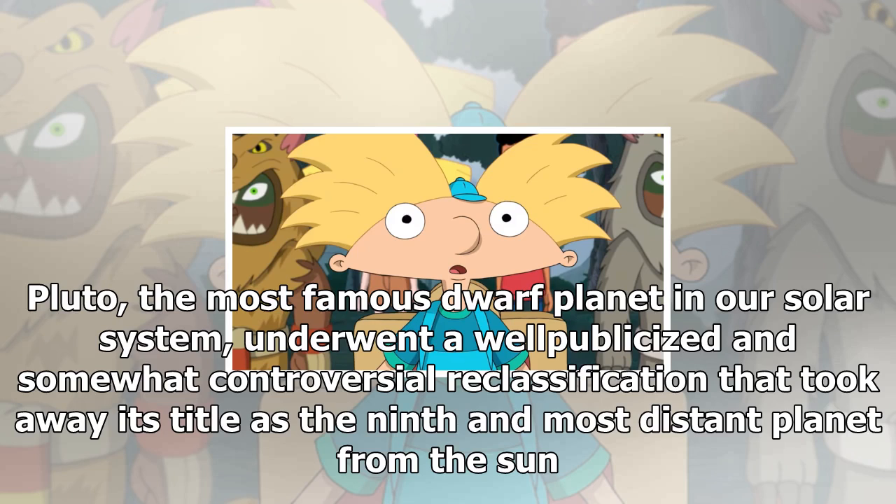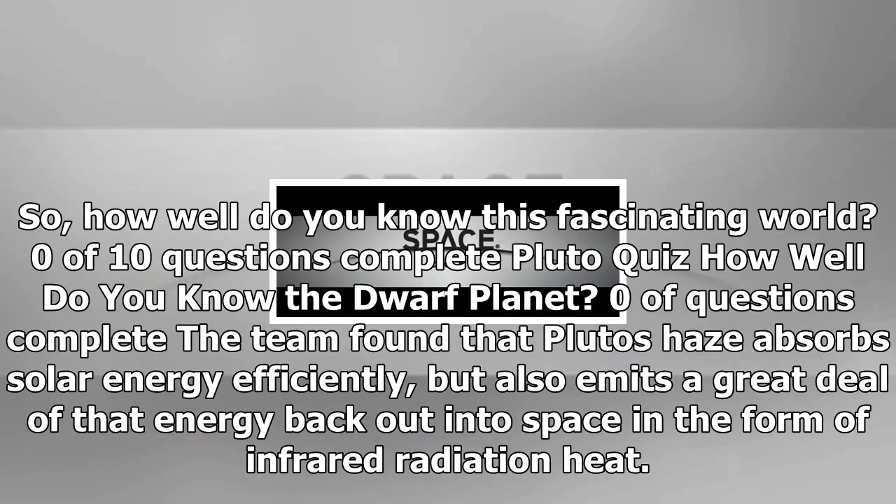Pluto, the most famous dwarf planet in our solar system, underwent a well-publicized and somewhat controversial reclassification that took away its title as the ninth and most distant planet from the Sun.